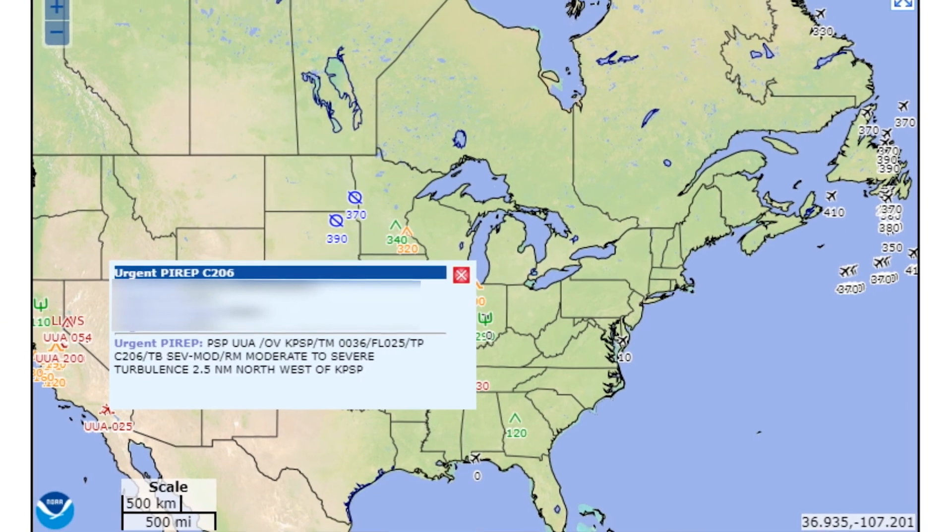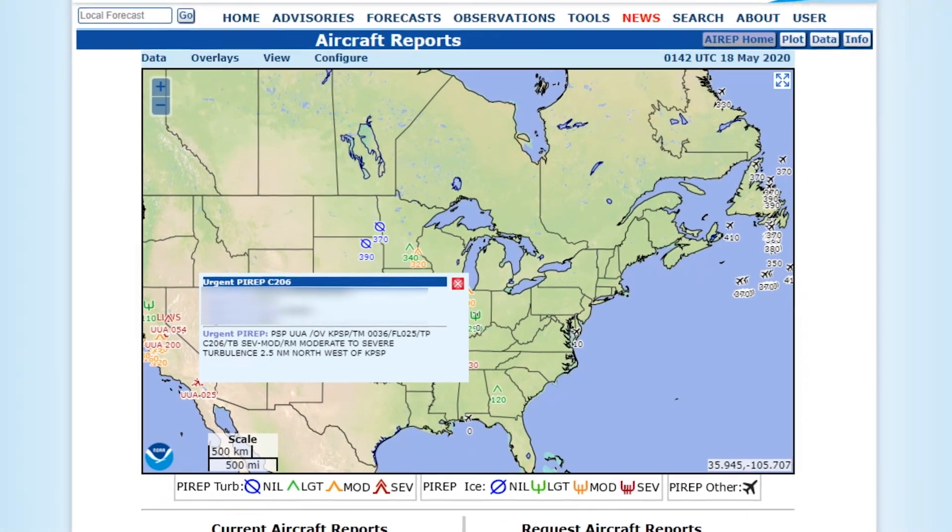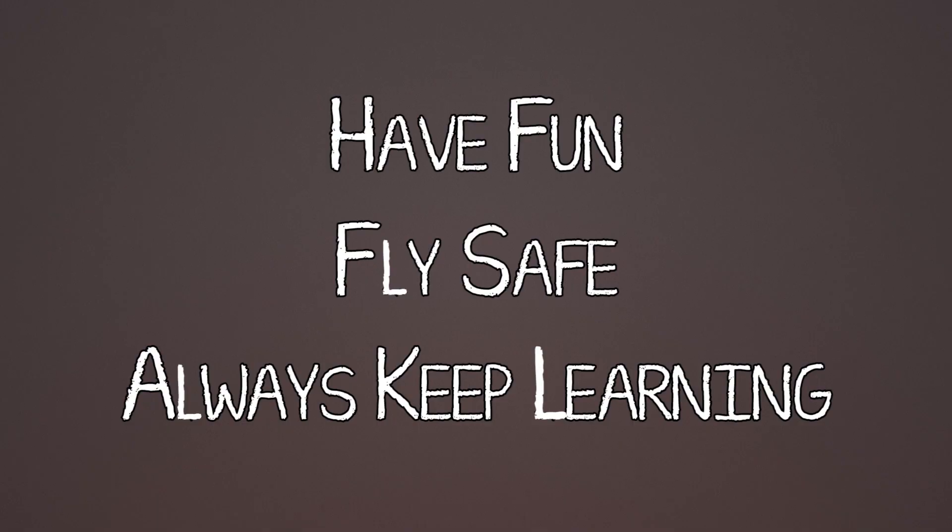This video got a little long, so we'll pause it right here. Please come back for part two of Aviation Weather Services. Until next time, have fun, fly safe, and always keep learning.